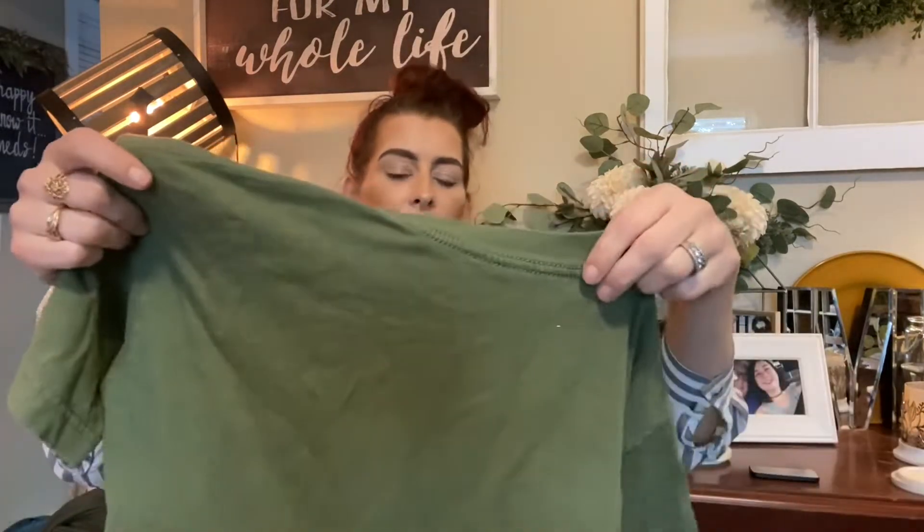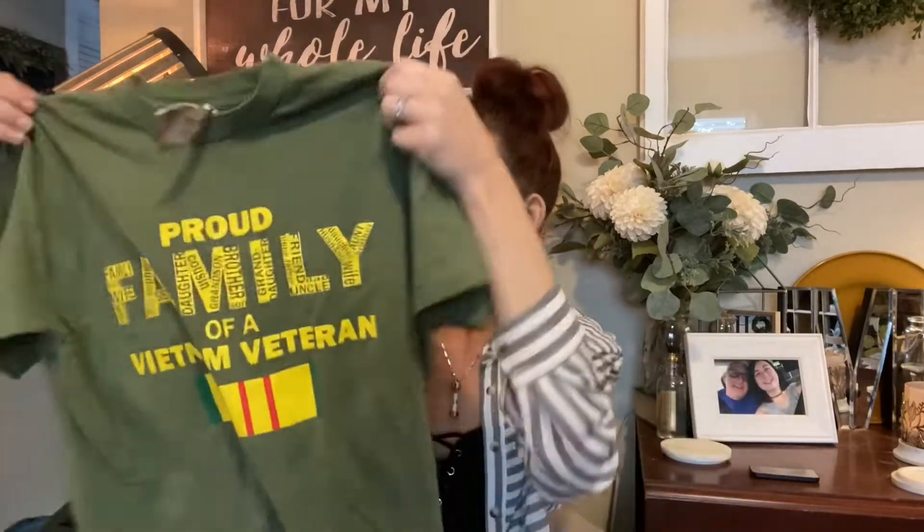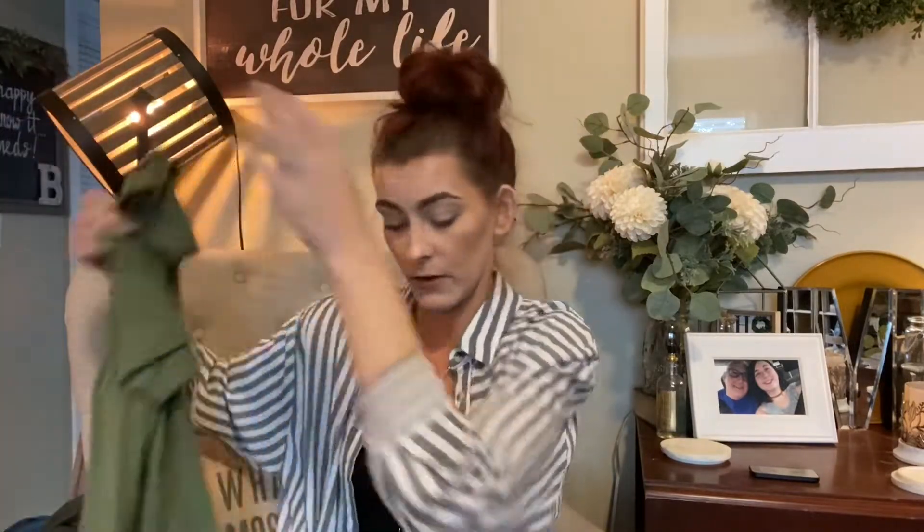Then I picked up this t-shirt — I totally forgot about it! It was regular $3.49 but half off, and I had to get it because it says 'Proud Family of a Vietnam Veteran.' My dad was a Vietnam veteran, so of course I had to pick this shirt up. I can't believe I forgot about it — I'm feeling guilty now.